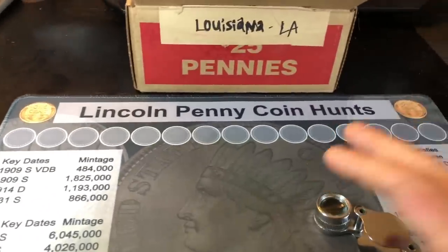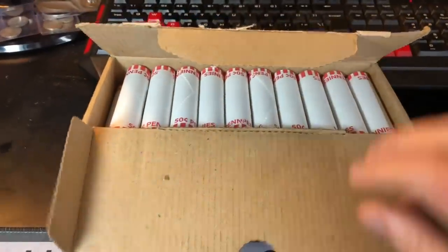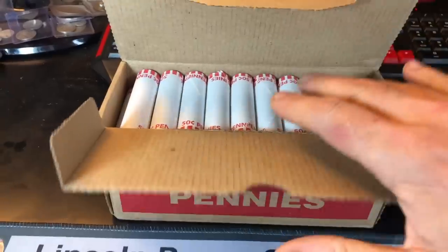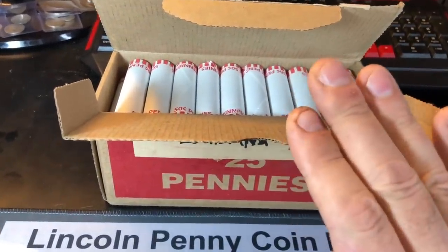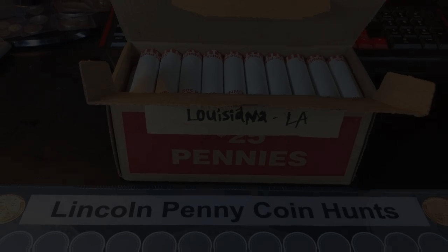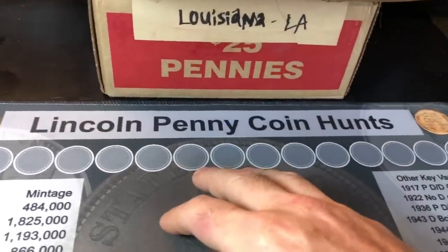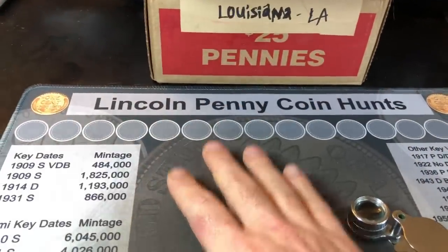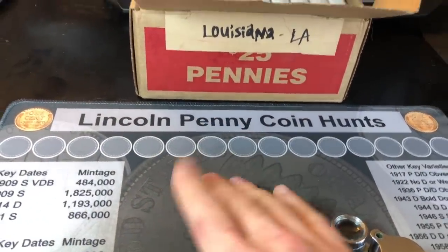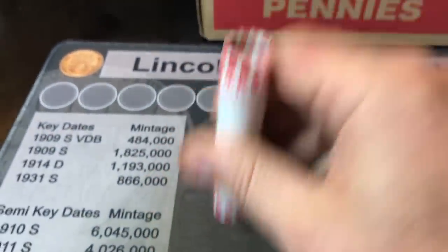I'll be looking for key dates and semi-key dates — maybe some Indian heads, you never know. I don't know how Claude's luck has been with his penny boxes in Louisiana, and for any Louisiana viewers out there, let me know what to expect in the comments below. Before I get the hunt started, I want to remind everyone that if you're interested in my penny mat or my microscope, I have links to those items down below, and I'll put a link to the site where I sell my mats up above. Now let's crack open the first roll.